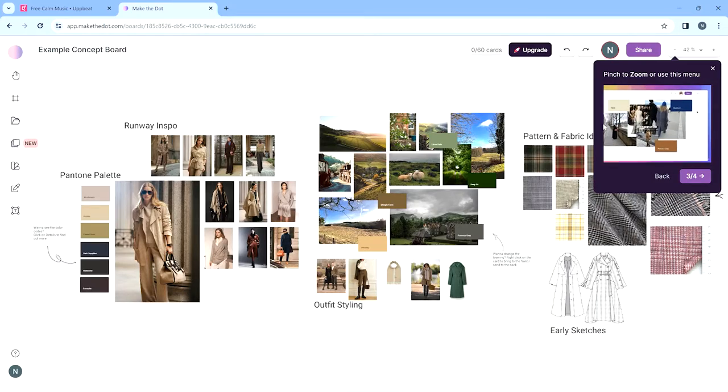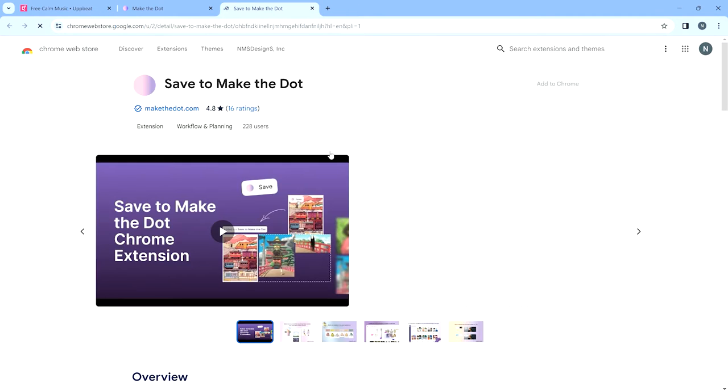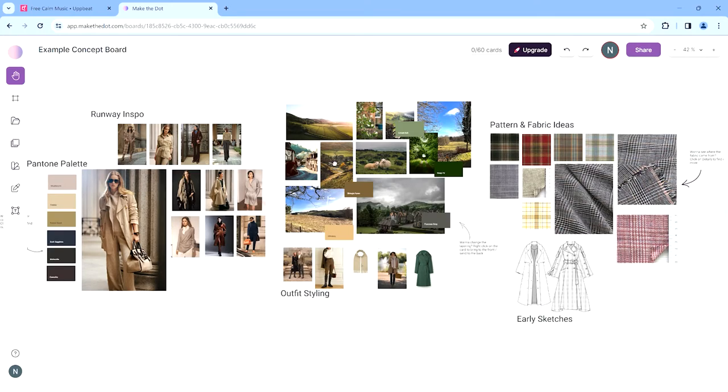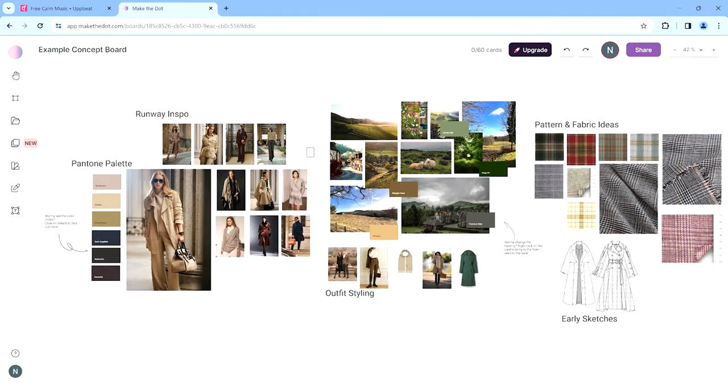After that, you download the Chrome extension, which is really cool. Once you download it, you can save images in bulk and put them straight into the Make the Dot canvas. On the free version, you do have a limit — zero to 60 cards — which is how many images and items you can have on a canvas. The first tool on the tab is the move tool, used to move the canvas around. If you want to move an actual item, you deselect the move tool and then select various images or colors.